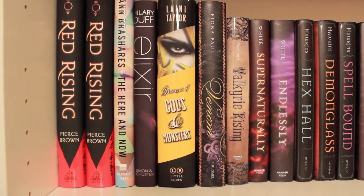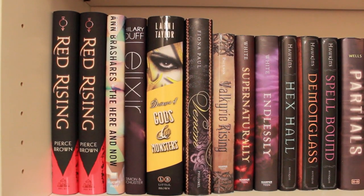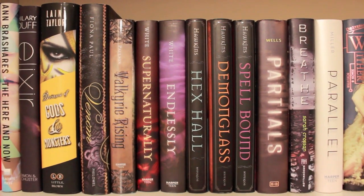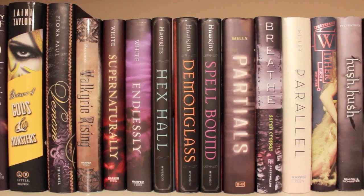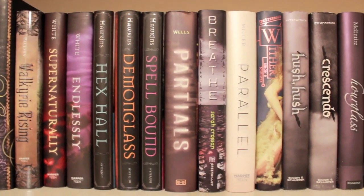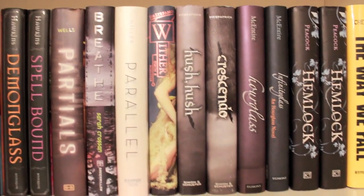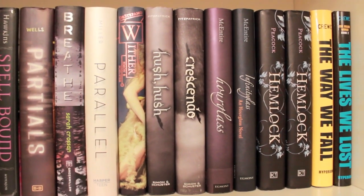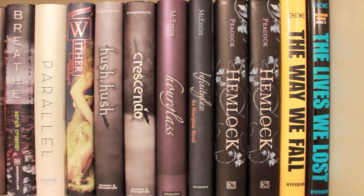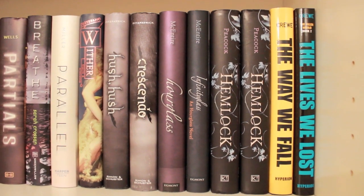Over here we have two copies of Red Rising by Pierce Brown, Anna Brasher's The Here and Now, Hilary Duff's The Elixir, the third and last book of Daughter of Smoke and Bone which is Dreams of Gods and Monsters, Venom by Fiona Paul, Valkyrie Rising, the second and third book of the Paranormalcy trilogy by Kirsten White, Hex Hall, Demonglass, and Spellbound — all three Rachel Hawkins books. There's Partials, Breathe, Parallel, Wither — the first book of the Chemical Garden trilogy — Hush Hush and Crescendo, Hourglass and Infinity, two copies of Hemlock — one of which is actually an annotated copy sent to me by the author, which I truly covet — and the first and second books of the Way We Fall dystopian trilogy.